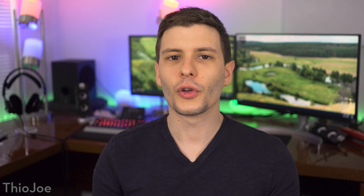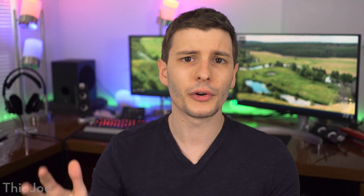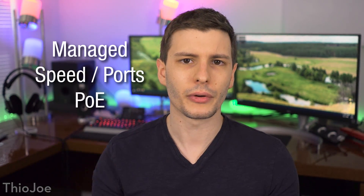For me that extra wattage is completely unnecessary because I'm not going to plug in that many PoE devices. But if you're running a bunch of cameras and access points, it might be necessary. So in the consumer-to-prosumer range, those are the three biggest differentiators in price: whether it's a managed or unmanaged switch, the speed of the ports, and Power over Ethernet support.